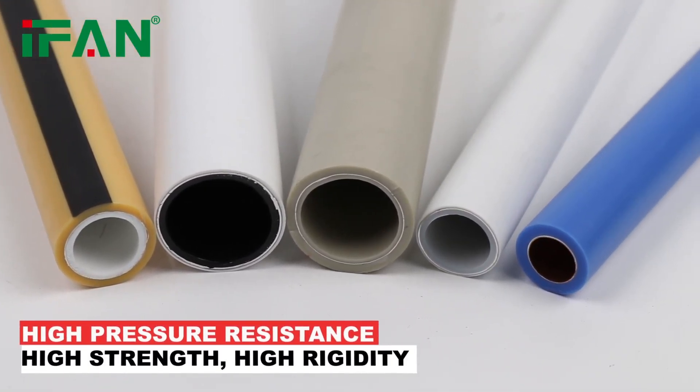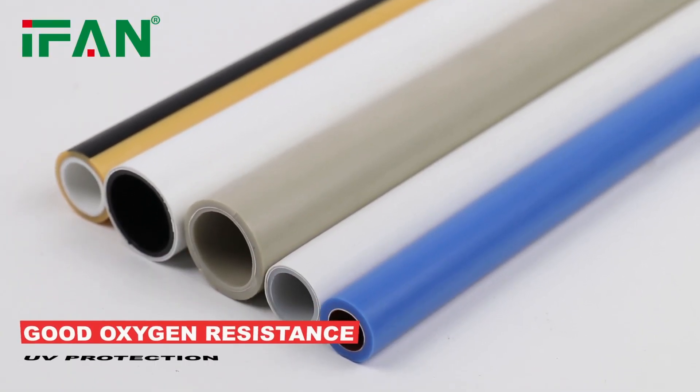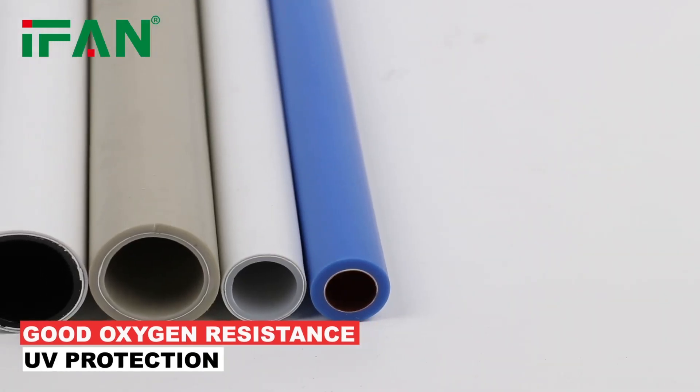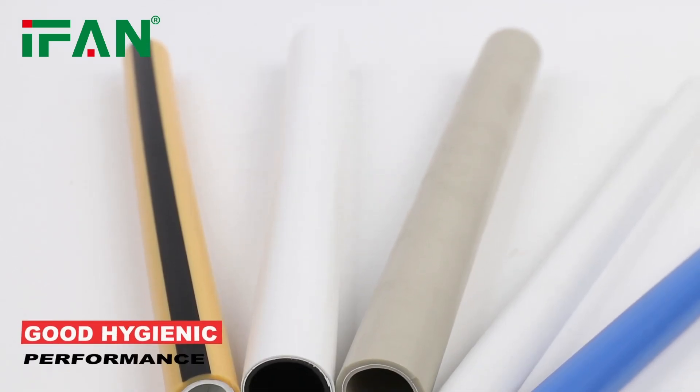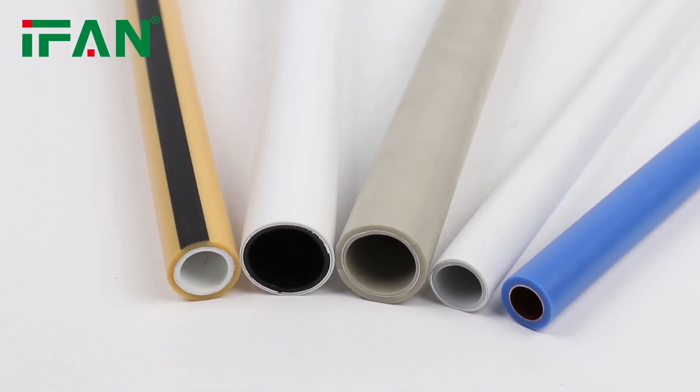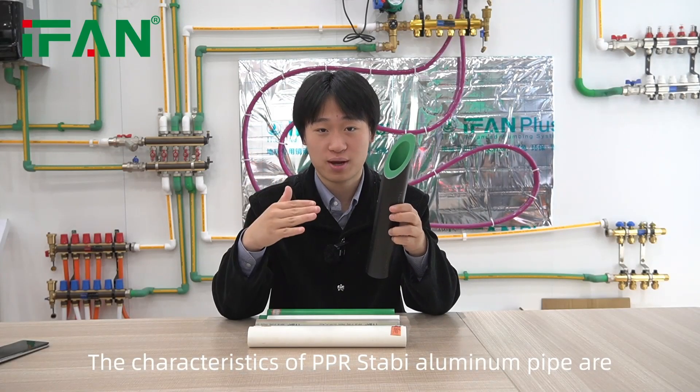high strength, high rigidity, good oxygen resistance and UV protection, thermal insulation and energy saving, and good hygienic performance.